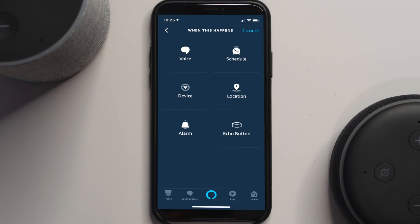In the past year, we've seen more actions that we can do with routines, and also some different triggers for routines. For triggers, we've had using a voice command, scheduling a time, using a smart device, location, and using the Echo button.